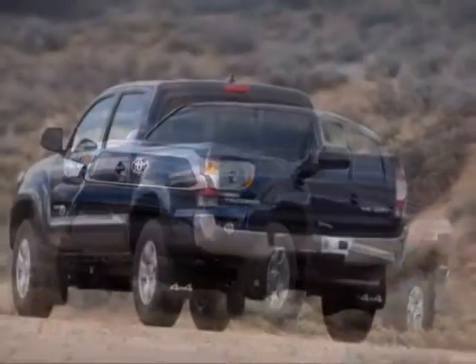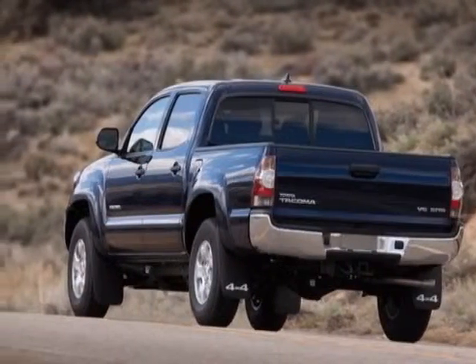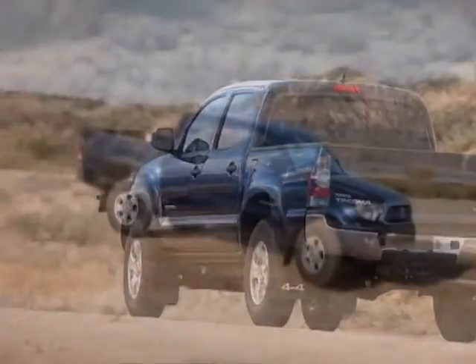This Tacoma boasts a 4.0 liter engine and has a 5-speed automatic transmission.